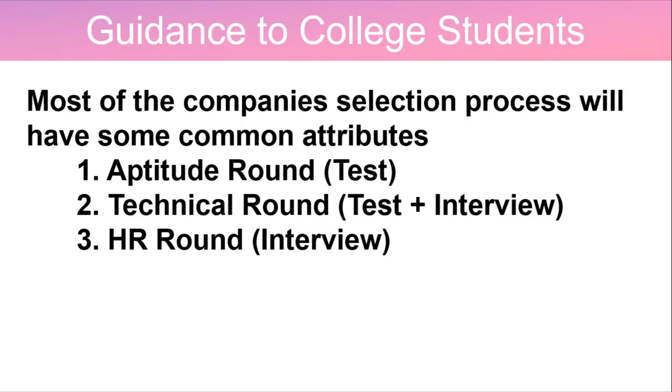Most companies' selection process will have some common elements: they will have an initial round of screening as an aptitude round, followed by a technical round, multiple levels of technical interviews or tests, and finally an HR round. This is the common structure followed by most companies.